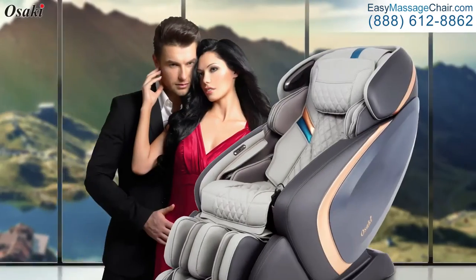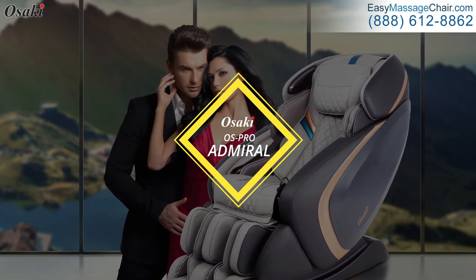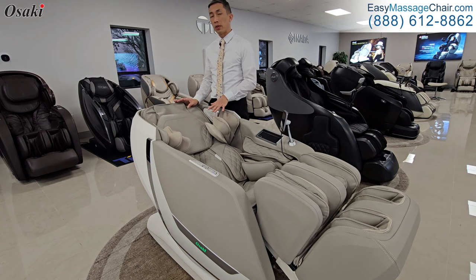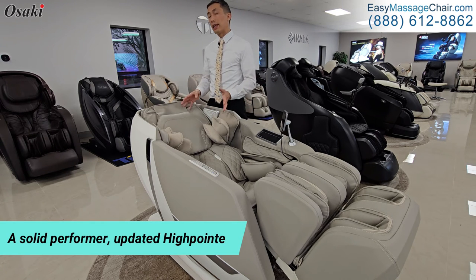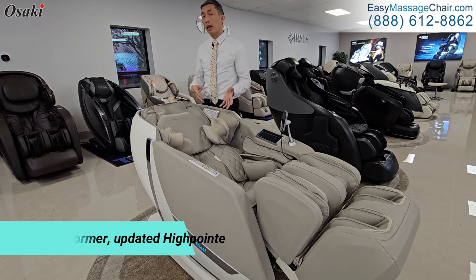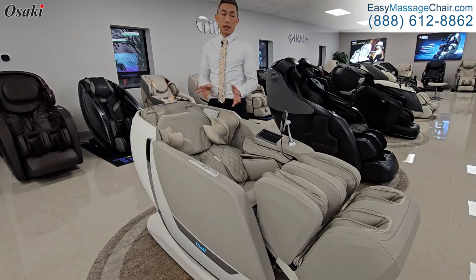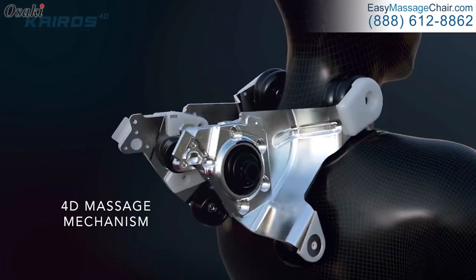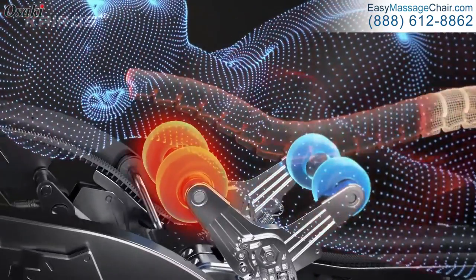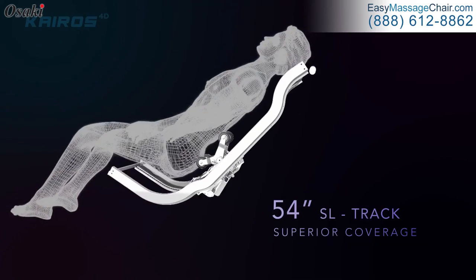The Osaki Admiral comes to mind for a gentler experience. However, if you're looking for a solid performer and premium quality massage, the Kairos — as an update on the already very popular High Point — is a solid overall choice. It will give you premium quality massage, is a generally reliable chair, and is a really premium overall choice from Osaki.